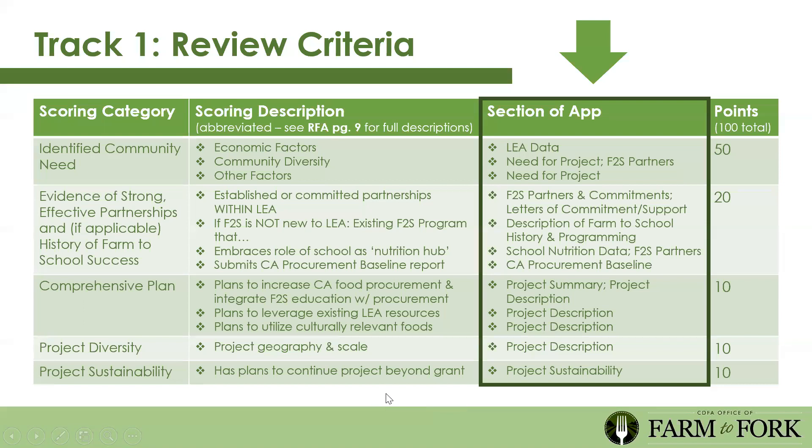The third component is a comprehensive plan—we want to make sure you've dotted your I's and crossed your T's regarding what you'll do with the funds and in your program. The last two components are project diversity and project sustainability. Regarding project diversity, this pilot program should show that farm to school can work for small, medium, and large LEAs and in urban, rural, and suburban settings—we want to spread funding to deserving grantees throughout.